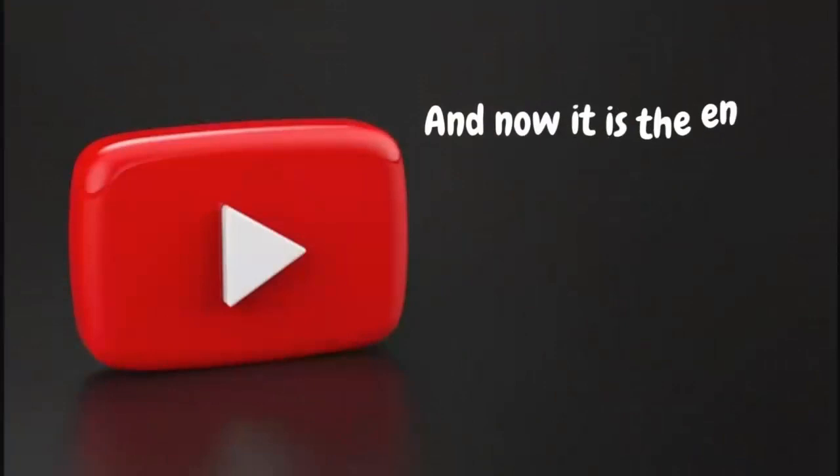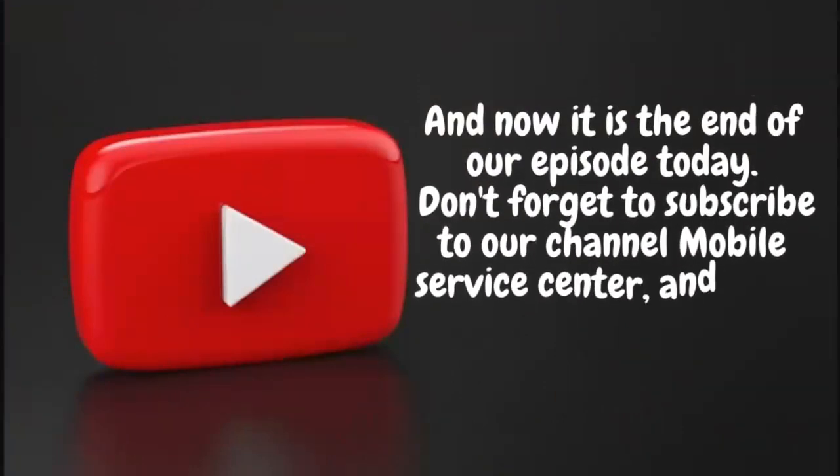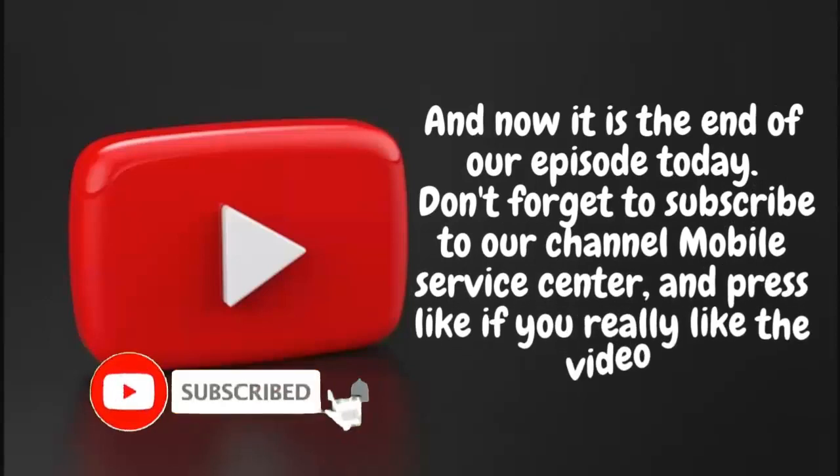And now it is the end of our episode today. Don't forget to subscribe to our channel Mobile Service Center and press like if you really like the video. See you in the next video.